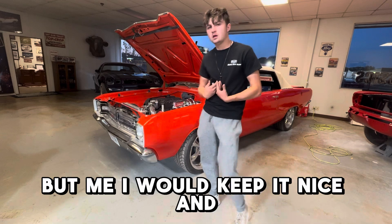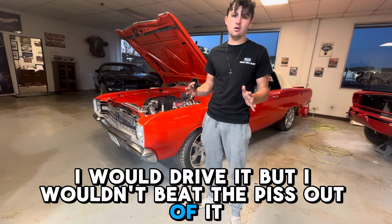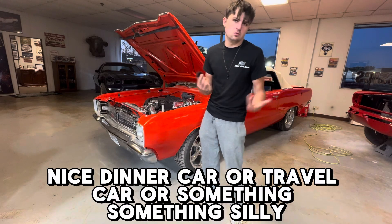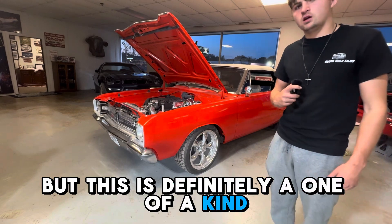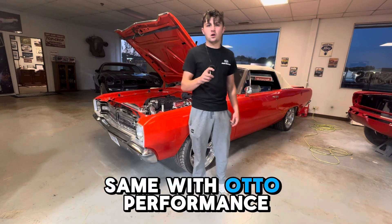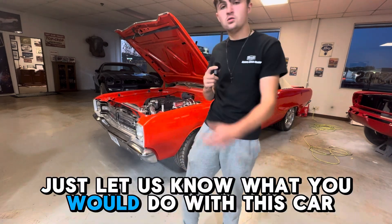But me, I would keep it nice and barely drive it. I would drive it, but I wouldn't beat the piss out of it — it would be like a nice dinner car or travel car or something. But this is definitely a one-of-a-kind, I can tell you that much. Muscle Car Concepts is proud of it, same with Auto Performance. We all love you, thank you for watching. Let us know what you would do with this car.